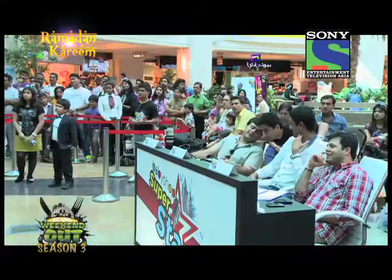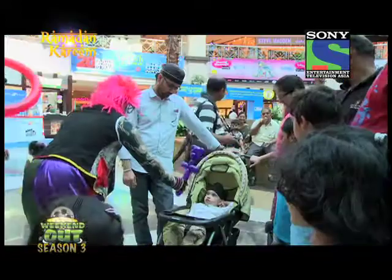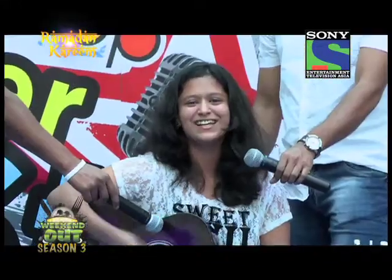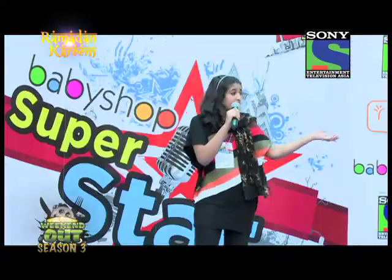Now I am going to get you some almost perfect singers. Here's the Baby Shop Superstar Contest, where children showcase their singing talent. Baby Shop, the popular children's retail concept from the Landmark Group, has rolled out the Baby Shop Superstar — the Middle East's leg of the popular singing talent show Indian Idol Junior on Sony Entertainment Television Asia.